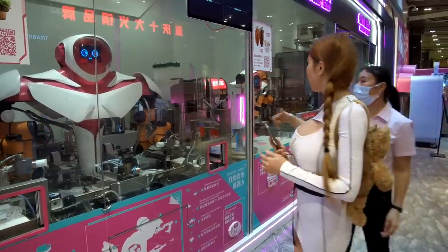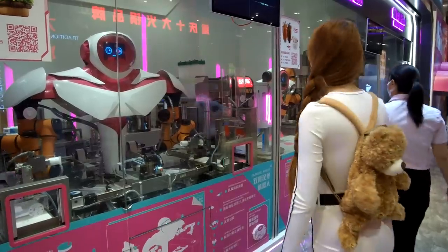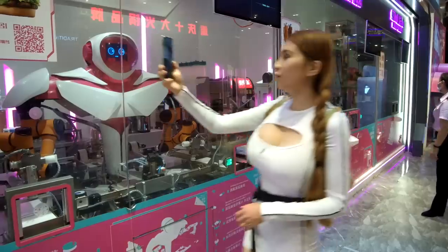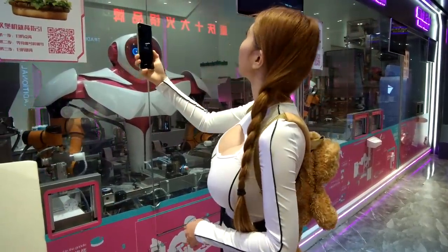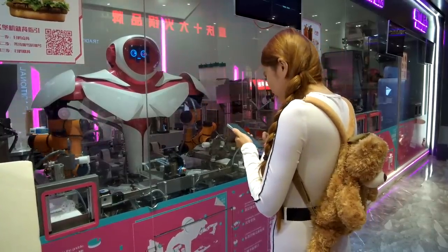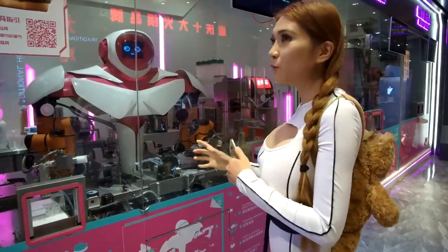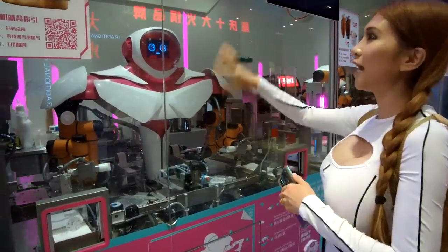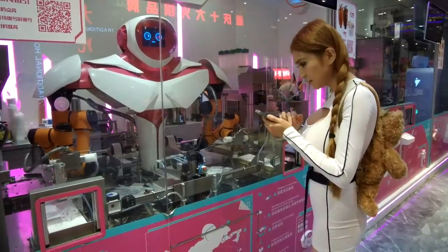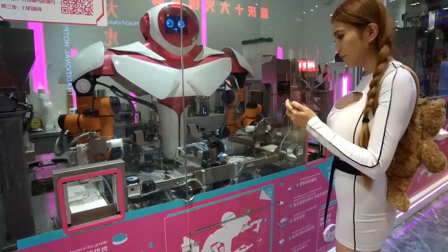So I have to order this burger. This is a burger place, a burger robot. There are separate robots in the restaurant: inside it's for Cantonese food, outside it's for burger and beverage. I'll order just one burger. Let's try it.